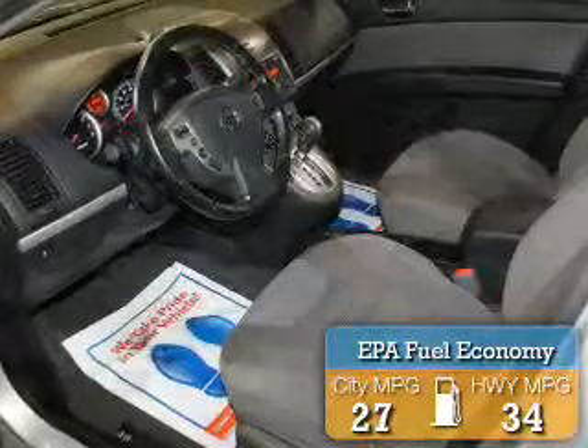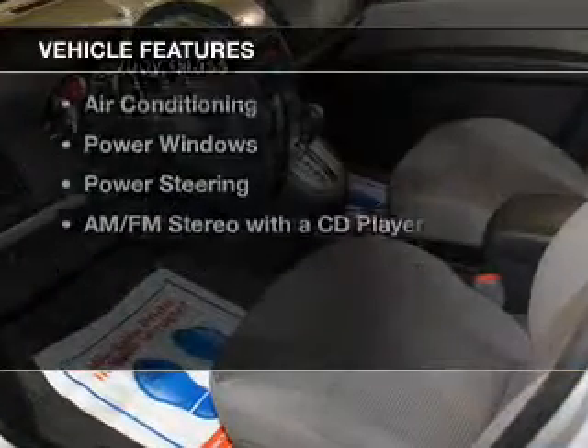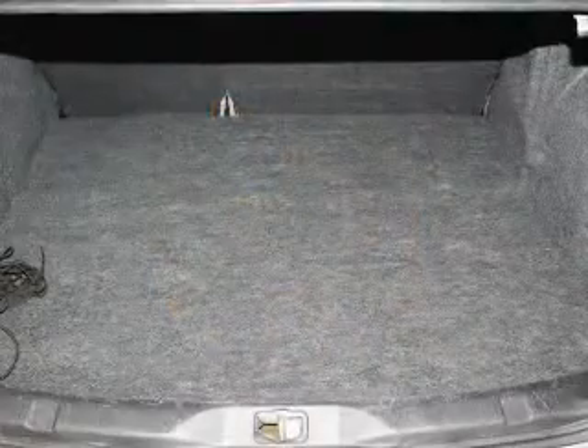Great fuel efficiency saves you money by requiring fewer trips to the gas station. The features include privacy glass, air conditioning, power windows, power steering, and AM FM stereo with a CD player.